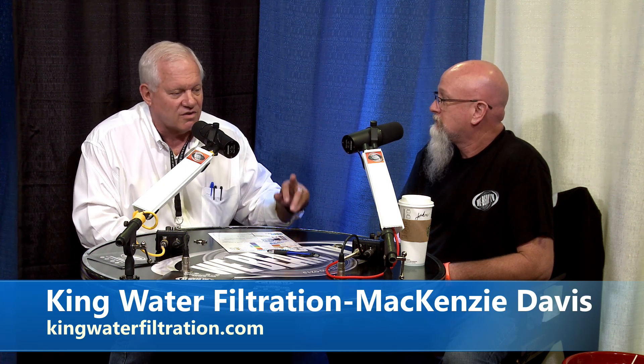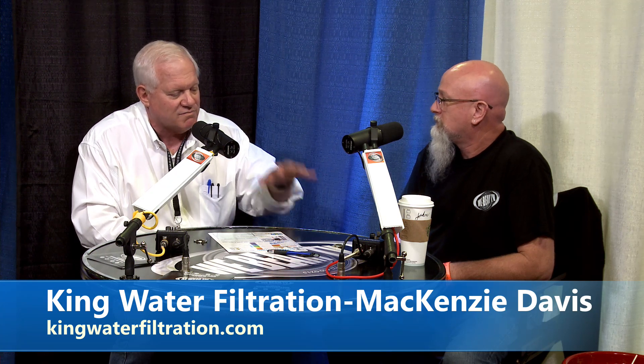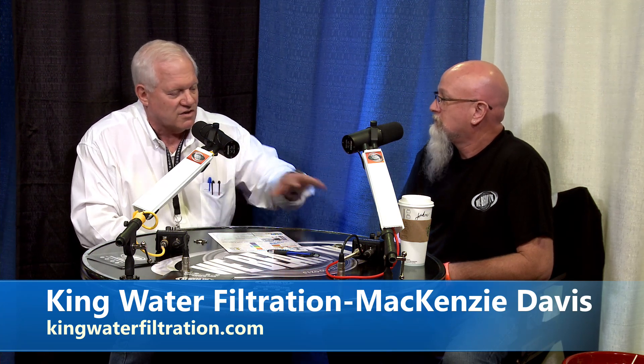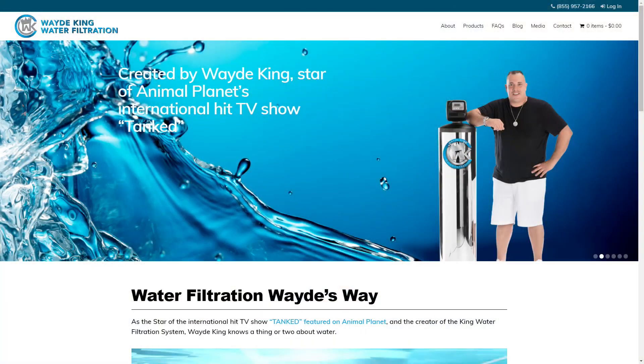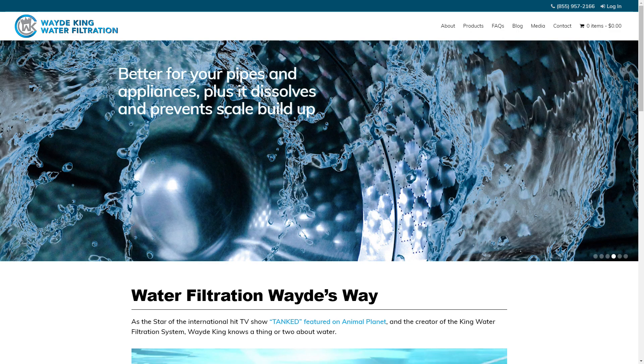We can give you a whole house full of alkaline water for the pennies the water company charges per gallon. You'll save your hot water heater, significantly benefit your health, and have great water throughout your entire home — for drinking, bathing, showering — for you, the dogs, the kids, everybody. No filters to change on our city system. We warranty every square inch of the city system for 20 years, and the well system for 15 years.